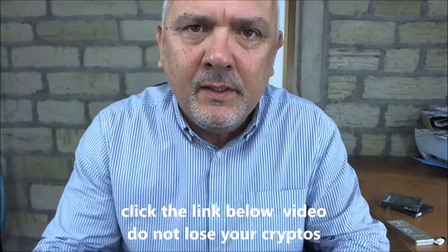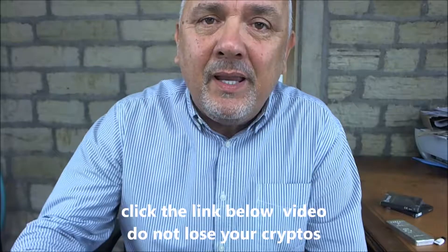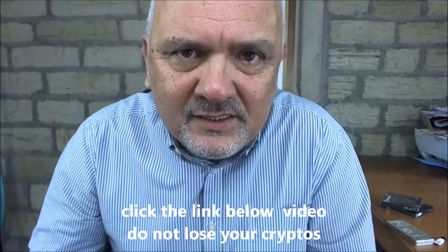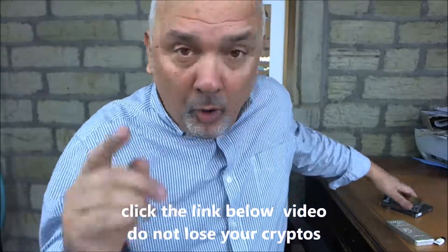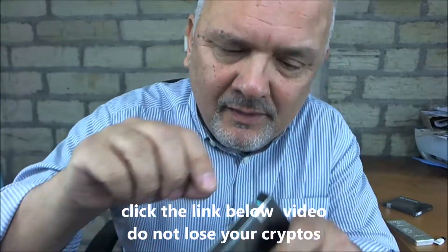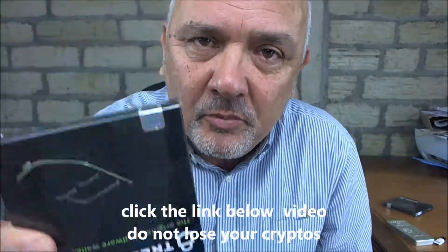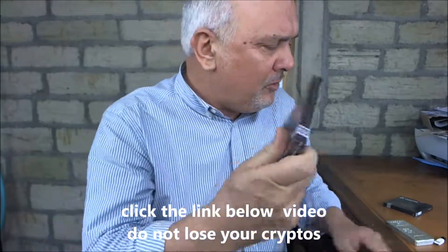Other people say: get a hardware wallet, like the Trezor, the Ledger Nano, the KeepKey — there are many good hardware wallets out there. I always order from the manufacturer, otherwise you run the risk of somebody unpackaging your Trezor and robbing from you as soon as you store on it. So always order from the manufacturer.